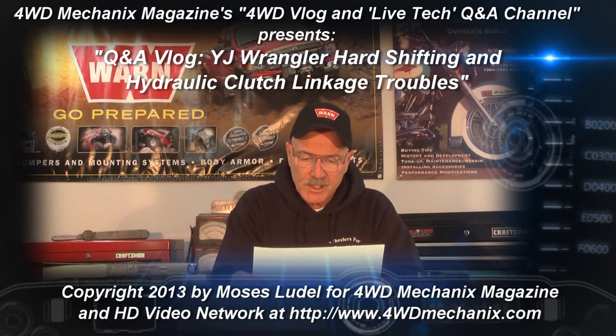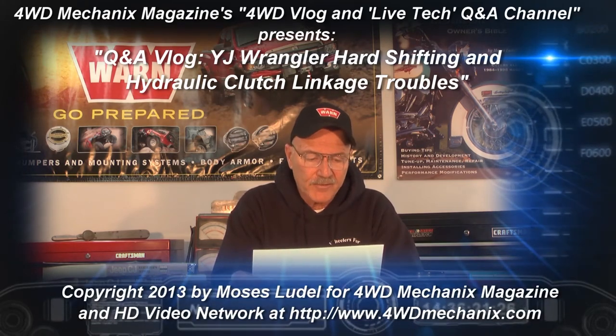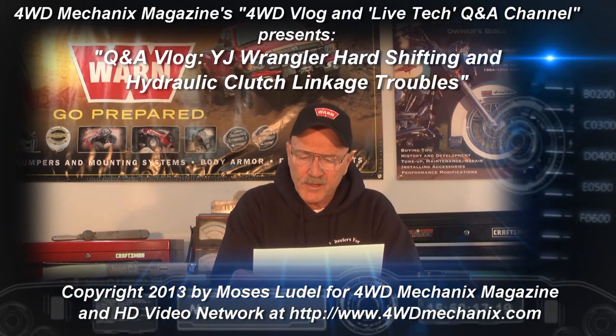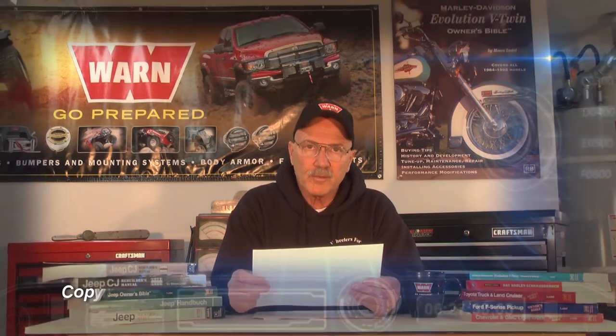I have a 1987 Wrangler with what I believe is an AX-15 transmission. Three times I went to my mechanic because I had to fight it into gear. Each time I was told the transmission was dry. The weird part is they can't find a point where it could be leaking. Anything you can offer would be helpful.